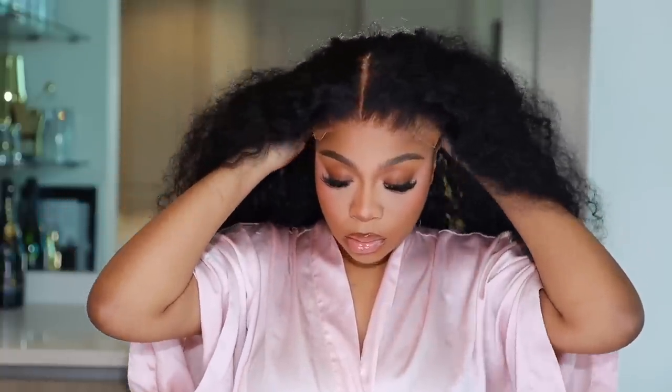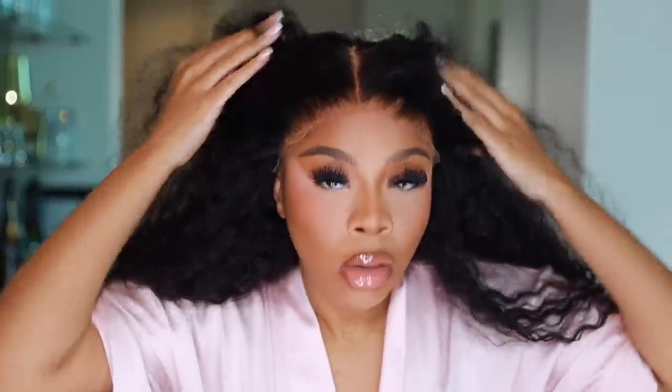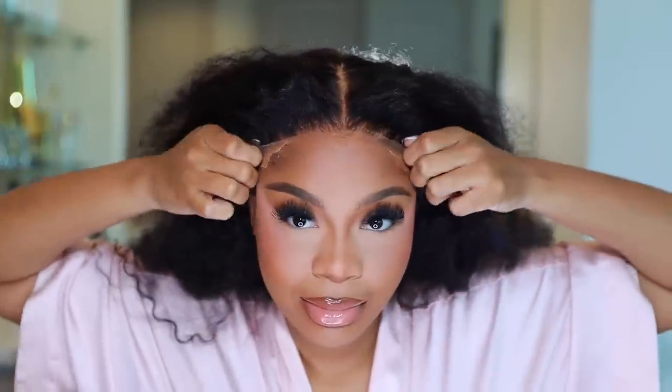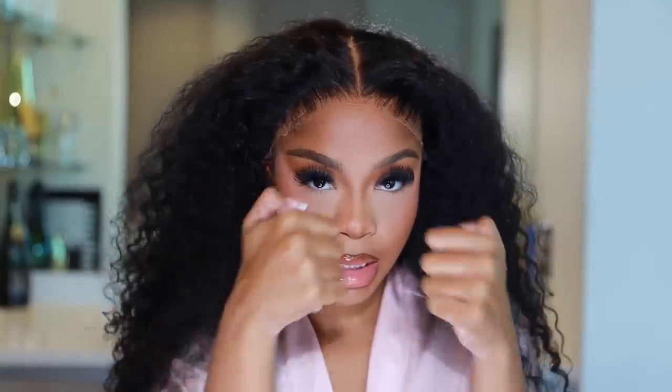I'm about to put on makeup — BRB. And here we are. I have my makeup done. I did a little ball cap method situation, but I'm just trying on the wig to see how the hairline looks for real. The wig fit very snug and very well — I was so impressed. I'm going to take my Got To Be Glued hairspray, and this is what I'm using to install the wig.